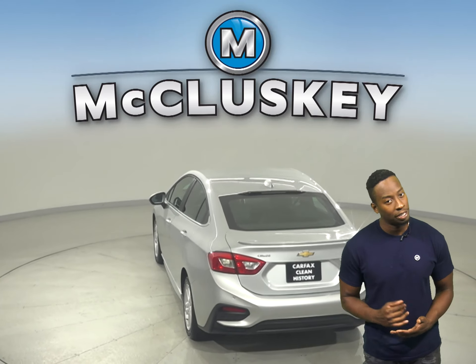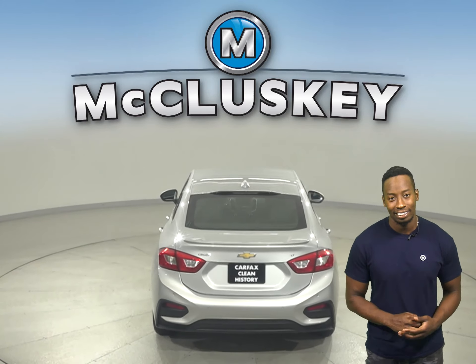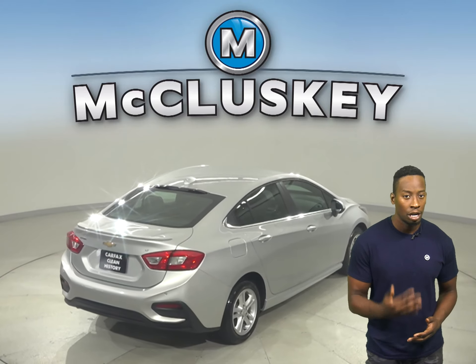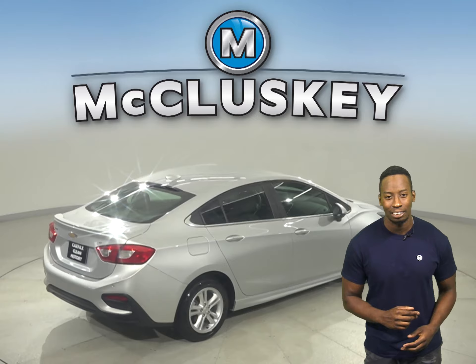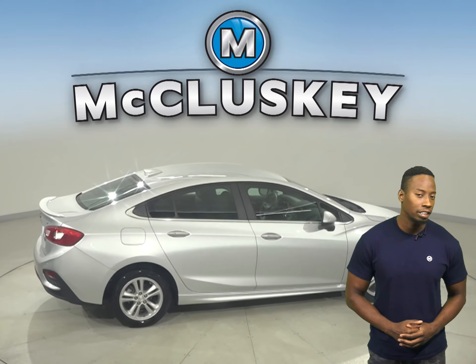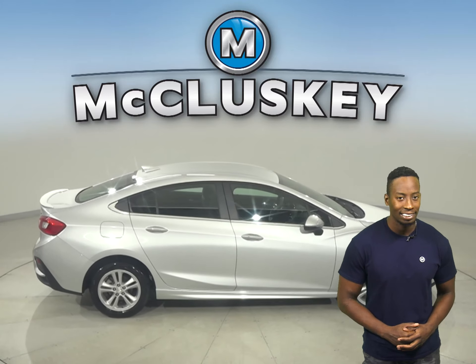There's even traction control, ABS brakes, and OnStar access for added safety. This Cruze has a 1.4-liter four-cylinder engine with a six-speed automatic transmission, and it can get up to 40 miles per gallon on the highway, making it an excellent choice for your next daily driver.